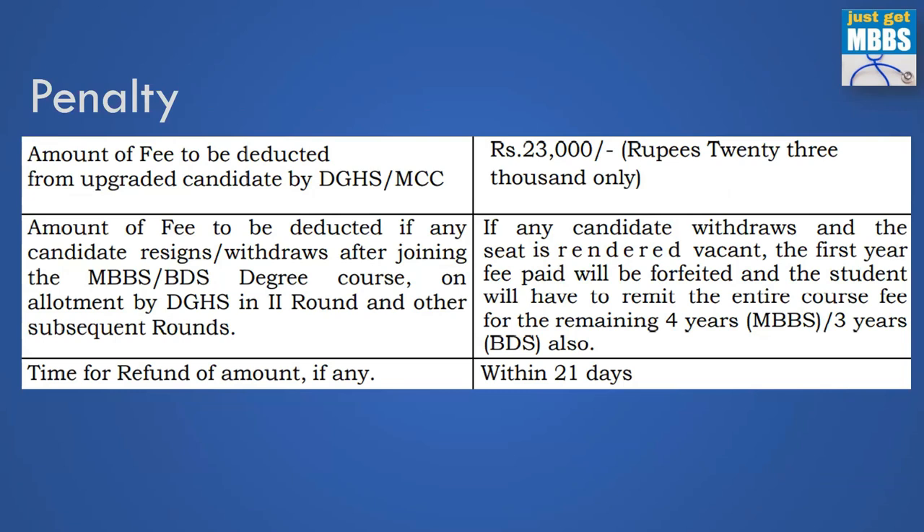What is the penalty if you try to leave the college after joining? For example, if you take the college in round one and then leave in round two because you get an upgrade, out of the fees you have paid only 23,000 rupees will be deducted and the remaining amount will be refunded to you. If you paid 25 lakhs, then only 23,000 is deducted and the rest is refunded, with the refund taking approximately 21 days.